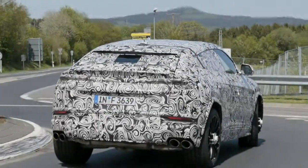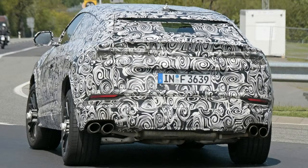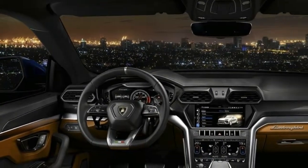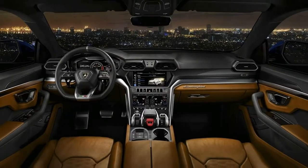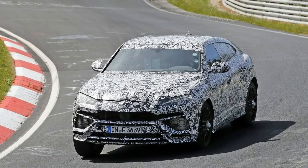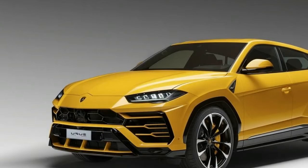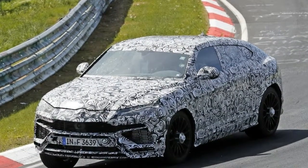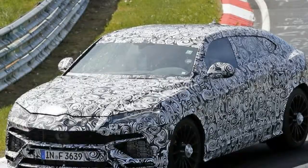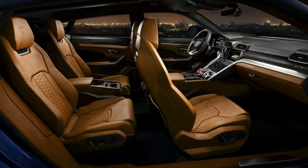Exterior dimensions: wheelbase 118.22 inches, overall length 201.25 inches, overall width (excluding mirrors) 79.37 inches, overall height 64.48 inches, front track 66.7 inches, rear track 67.32 inches, ground clearance 6.22–9.76 inches adjustable via air suspension.